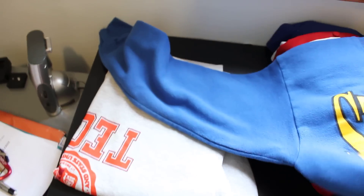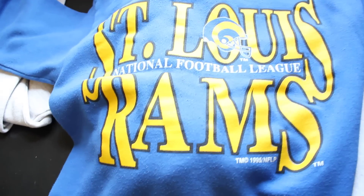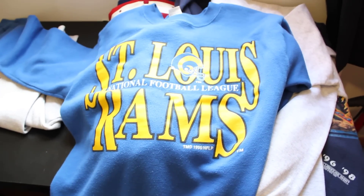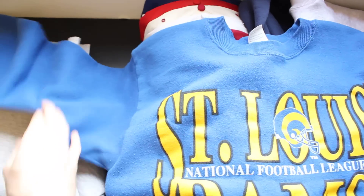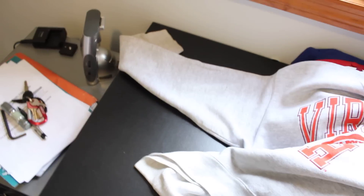Next up — St. Louis Rams, 1995. Perfect condition. I also got a new camera, it's a Canon T2i, so it shoots really well and you can really see the quality of this stuff. Everything I've got is good quality — nothing has stains or rips.